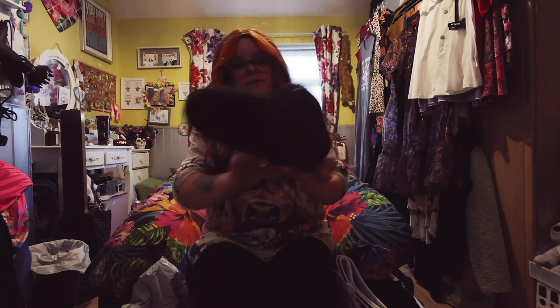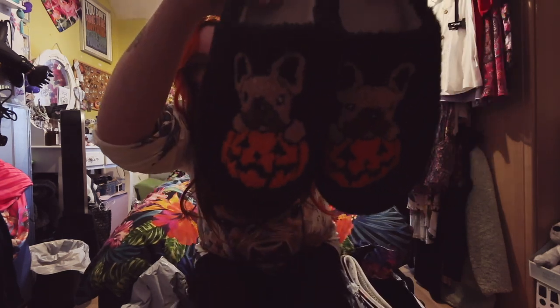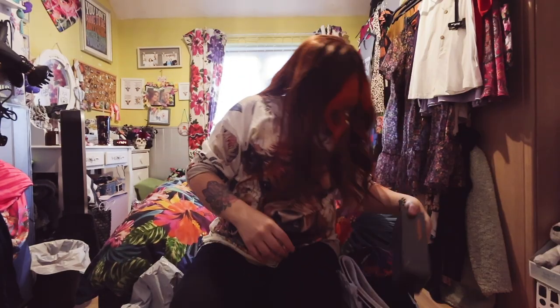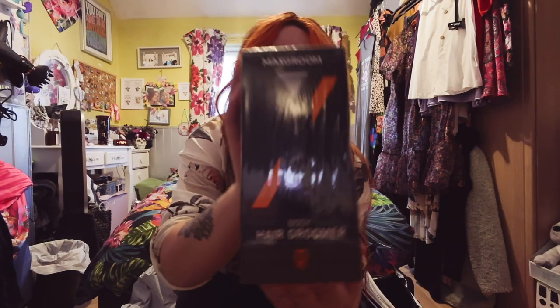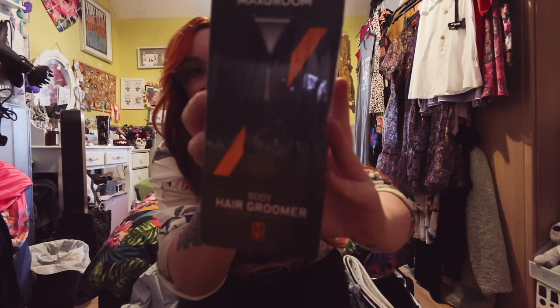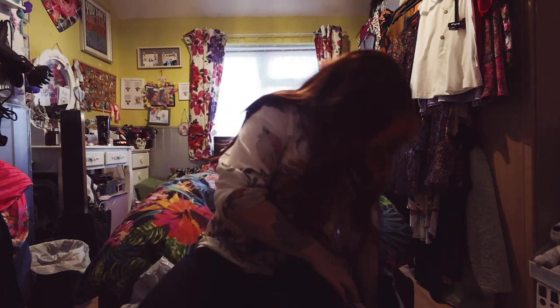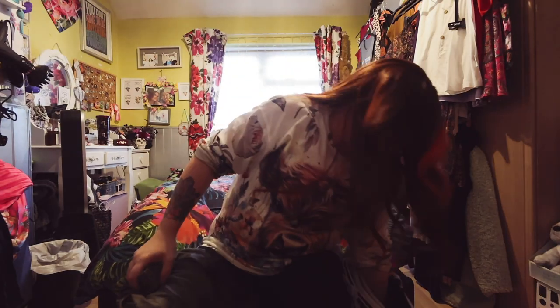I'm also treating myself to some new slippers — pumpkins, my favourite season — so I picked those up. I also picked this up as a little Christmas present — it's just a little shaver.